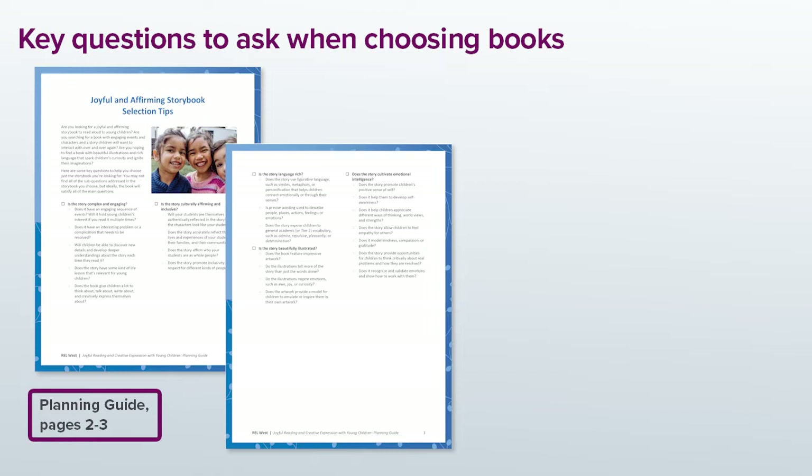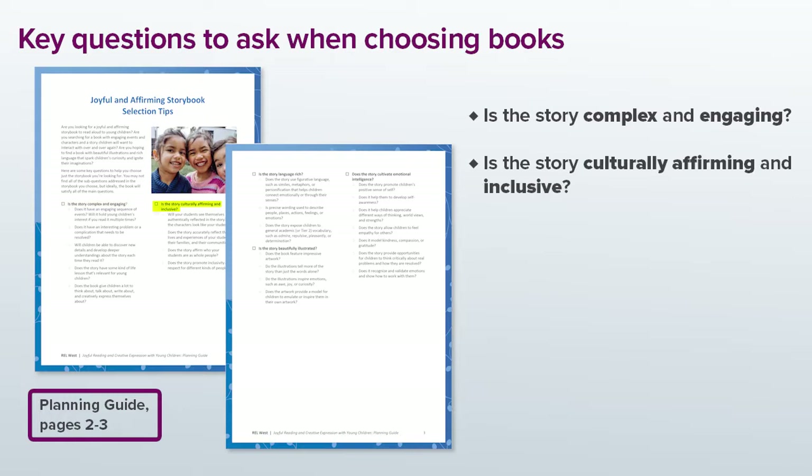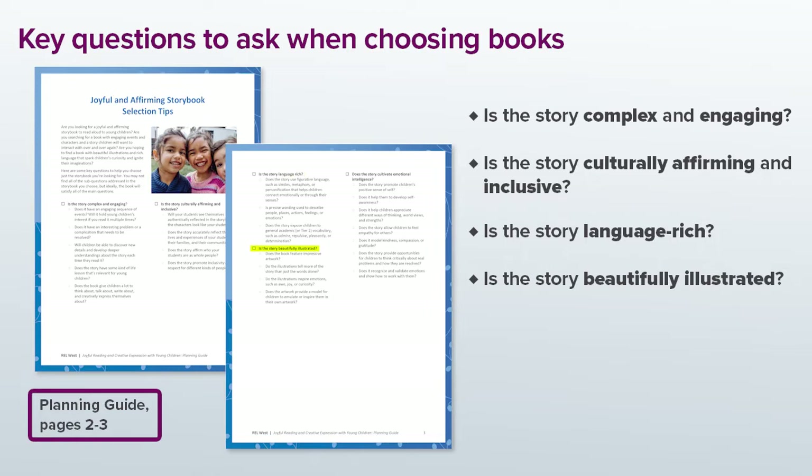There are some key questions I ask myself when I'm looking for a joyful and affirming storybook — you'll find them in your planning guide. Some of the questions I ask myself are: Is the story complex and engaging? Will it hold young children's interest if you read it multiple times? Is there a lot to talk about? Is the story culturally affirming and inclusive? Will your students see themselves reflected in the story? Does the story promote inclusivity and respect for different kinds of people? Is the story language rich? Does the story use figurative language that helps the children connect emotionally or through their senses? Does the story expose children to sophisticated vocabulary — words like appreciate, encounter, surrounded, or delighted? Is the story beautifully illustrated? Is there gorgeous or interesting artwork in the book? Do the illustrations tell the story in ways that complement the words?